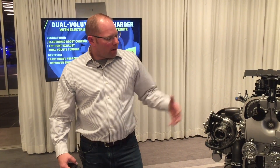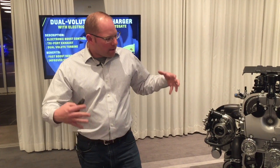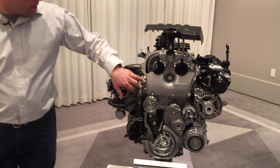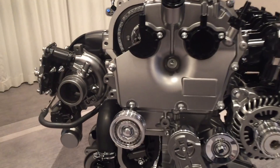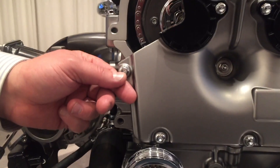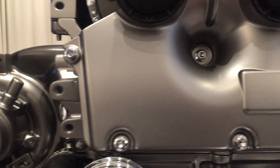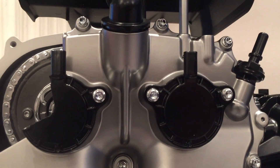We're able to achieve that weight reduction by taking out mass in every little area. Even the bolts — the tips of the bolts have mass reduction features, as you can see right here. Every attention to detail was put on this engine in order to take mass out.